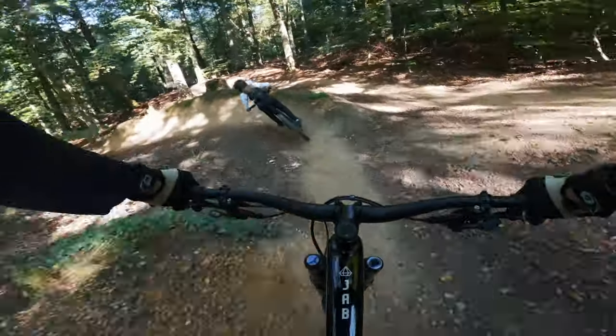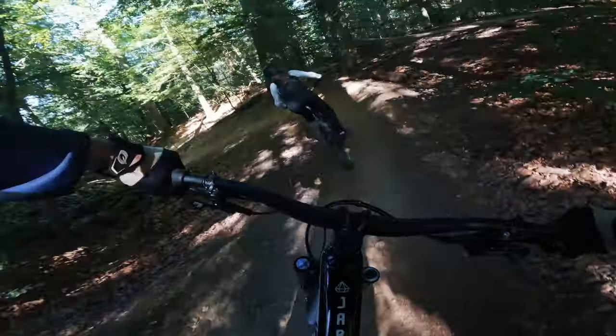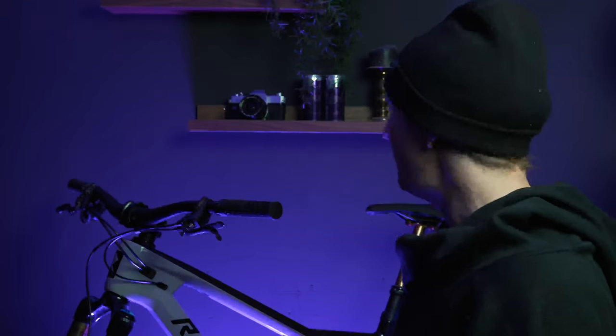Auf jeden Fall Spaß mit dem Bike. Ich hatte nie das Gefühl, dass ich bei dem Bike irgendwie unsicher war. Ich habe mich auch direkt sehr schnell wohl gefühlt auf dem Fahrrad. Es ist keine sehr außergewöhnliche Geo — man würde nicht sagen, dass es super progressiv oder super langstreckenorientiert ist. Es ist so ein gutes Mittelding. Man setzt sich drauf und fühlt sich direkt wohl. Ich musste mich nicht großartig an das Bike gewöhnen, und das ist auf jeden Fall ein sehr positiver Punkt.